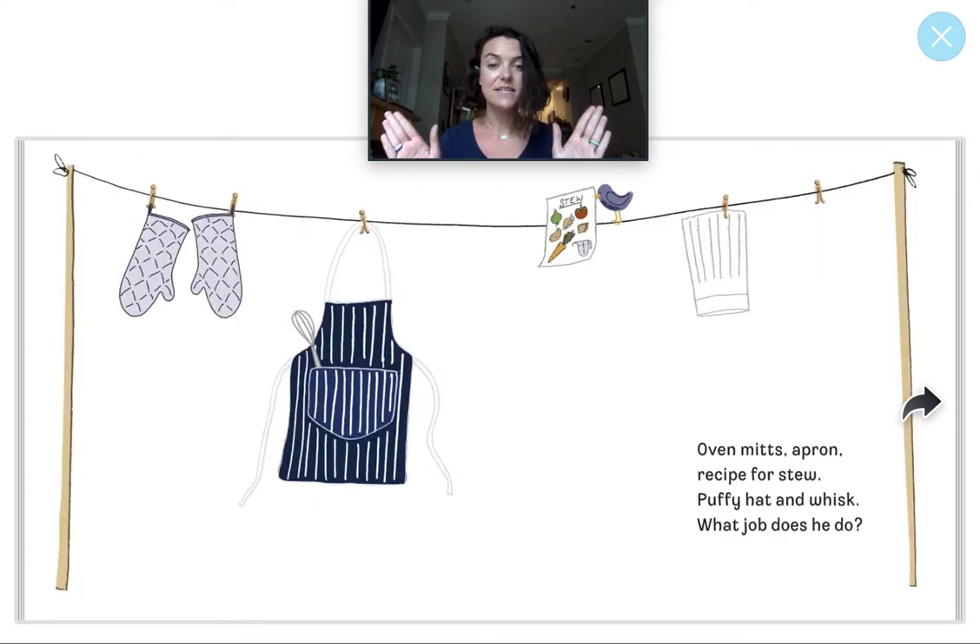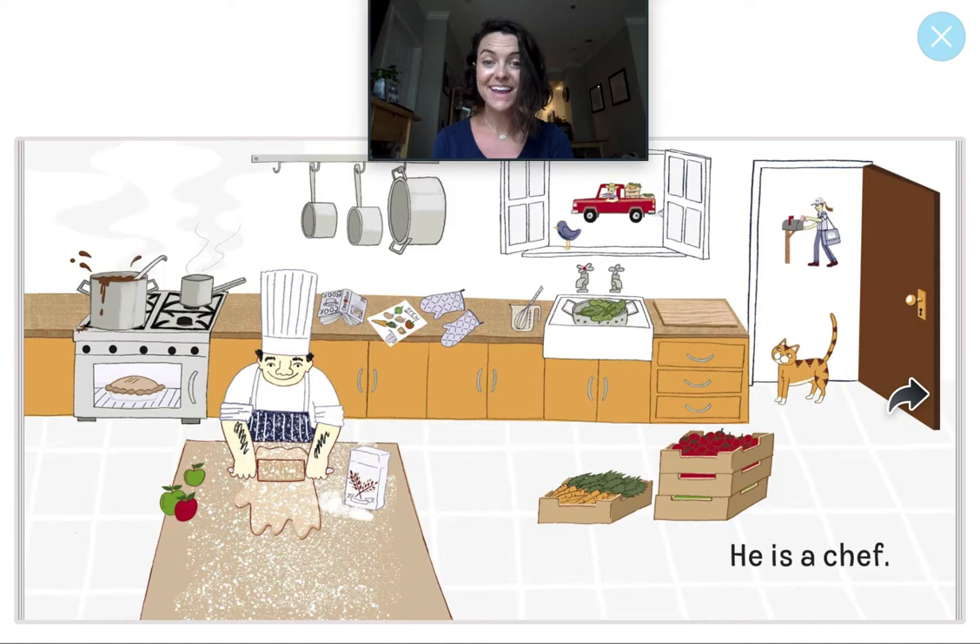Oven mitts, apron. Recipe for stew. Puffy hat and whisk. What job does he do? What community helper do we know that uses a whisk to stir and follows a recipe to make food? That's right, he is a chef. And we learned in one of our other stories that sometimes people call this person a cook, but today we're going to say chef.